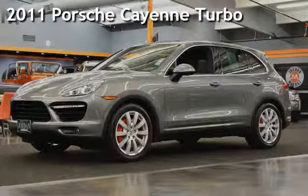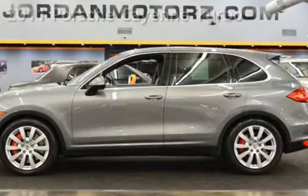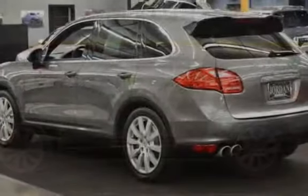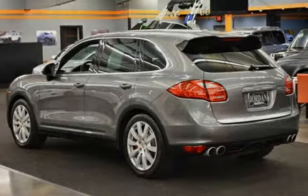Presenting a pre-owned 2011 Porsche Cayenne. This four-door SUV has an eight-cylinder, 4.8-liter V8 engine, with all-wheel drive, and a PDK transmission.